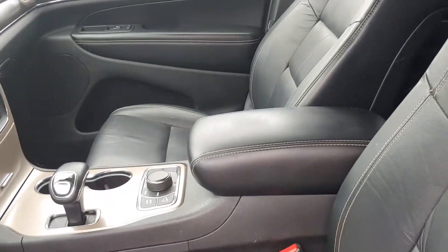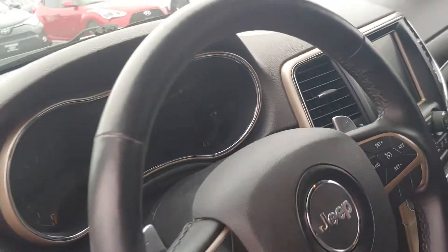Let's peek at the interior here real quick — very clean.